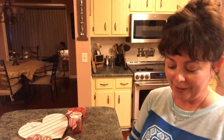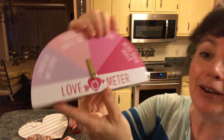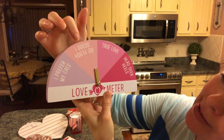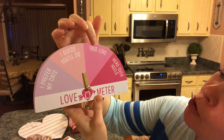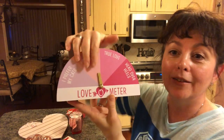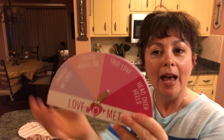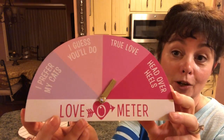Then I saw this love meter and I really love it. I think that is really cute. It has options like 'true love' or 'head over heels' and this part just moves. You can put it wherever you want and it's kind of weighty, so I think it is adorable.